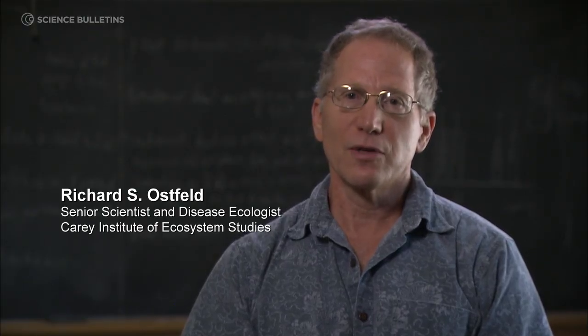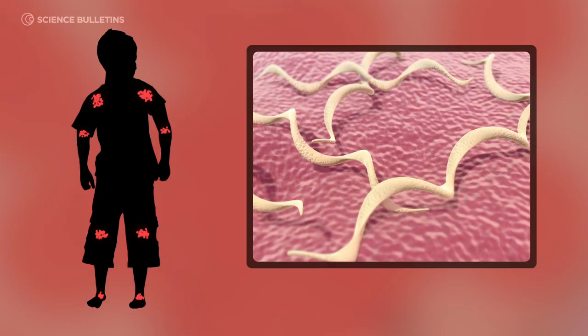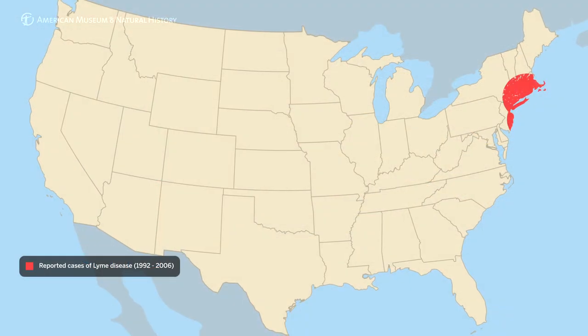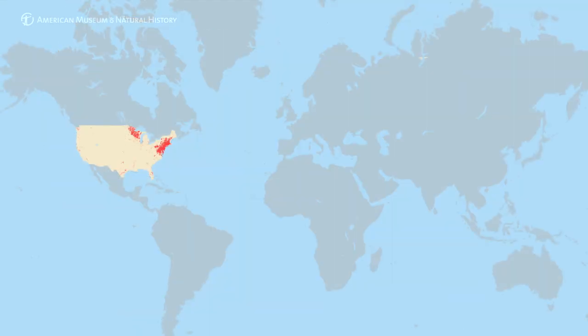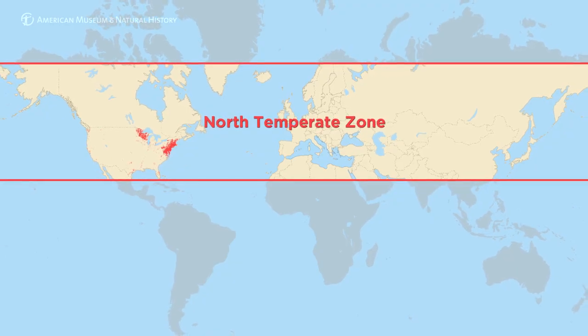Lyme disease was discovered when a very unusual cluster of cases of juvenile rheumatoid arthritis occurred in and around Lyme, Connecticut. It took some serious detective work to figure out that this arthritis was a late-stage symptom of a disease caused by a bacterium transmitted to people by tick bites. Since the late 70s and early 80s, Lyme disease has grown dramatically in both number of cases and spatial extent. Throughout the north temperate zone, Lyme disease is now the most commonly reported vector-borne disease.